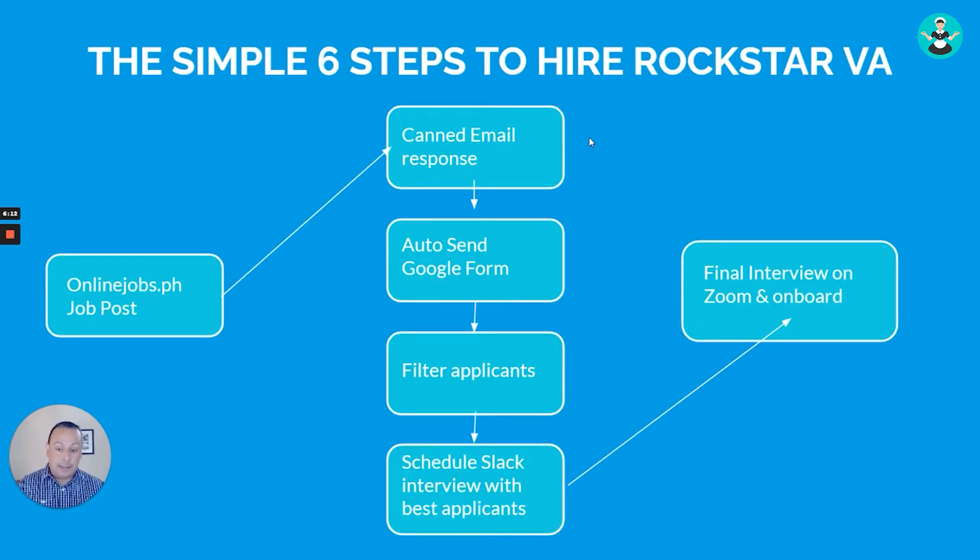This is the simple six-step process I use to find talent quickly without shuffling through hundreds of applicants. When you post a job online you'll get hundreds of applications, which creates a problem because you have to review everyone. This process automatically filters a lot of applicants and gives you a shortlist of the best candidates you can reach out to for a final interview. It will totally blow your mind how easy it is.